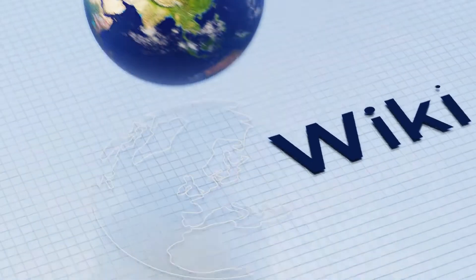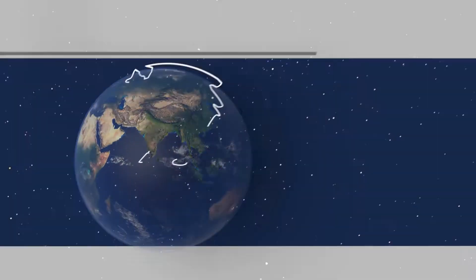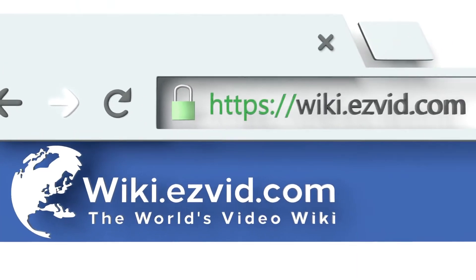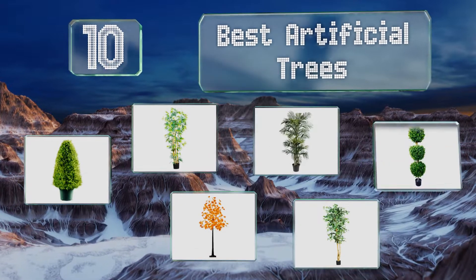EasyVid presents the 10 best artificial trees. Let's get started with the list.